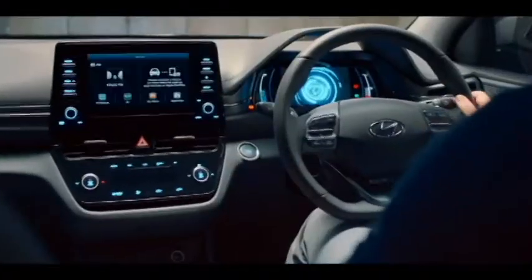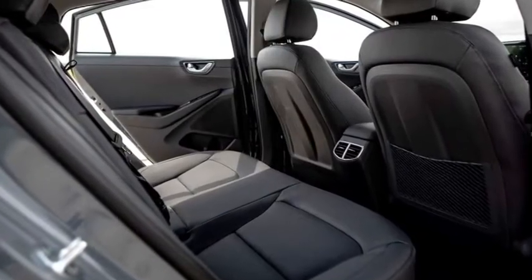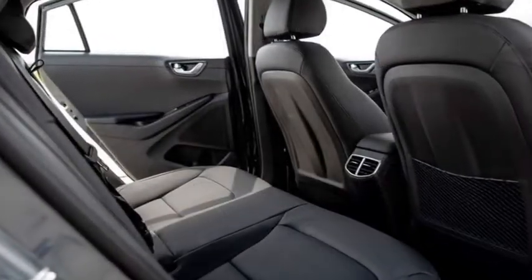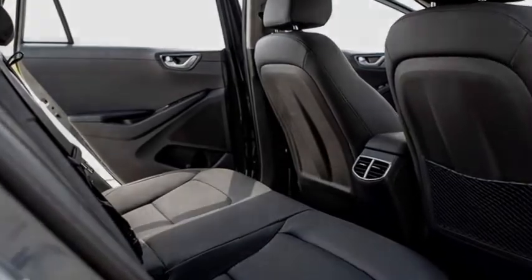The car also features an all-new dual-mode virtual instrument cluster with a high-resolution 7-inch LCD screen and two circular mode lights, high-tech AC controls, ambient lighting, an 8-way adjustable driver seat, and leather passenger seats with a stylish pattern and bigger boot space.